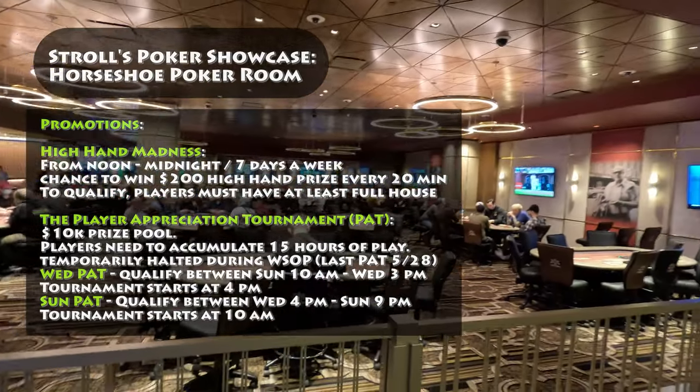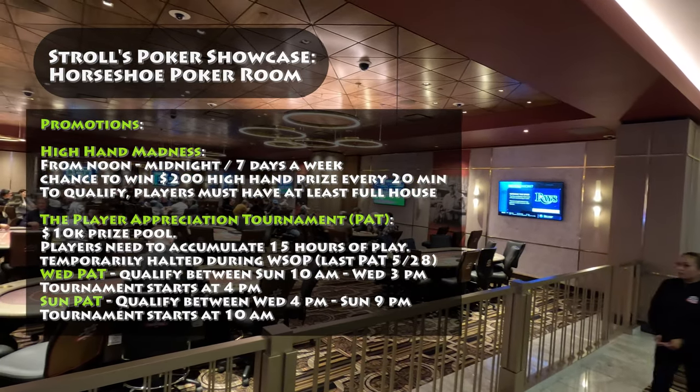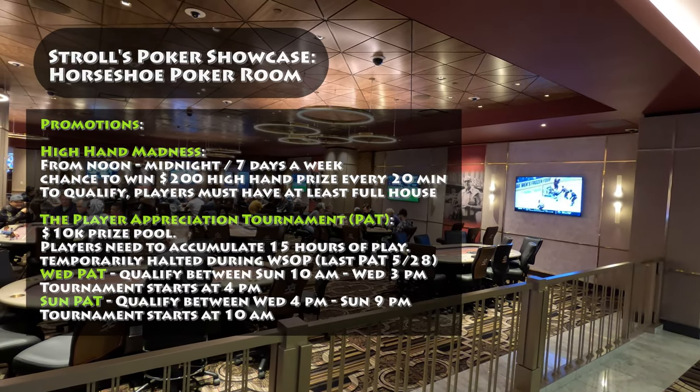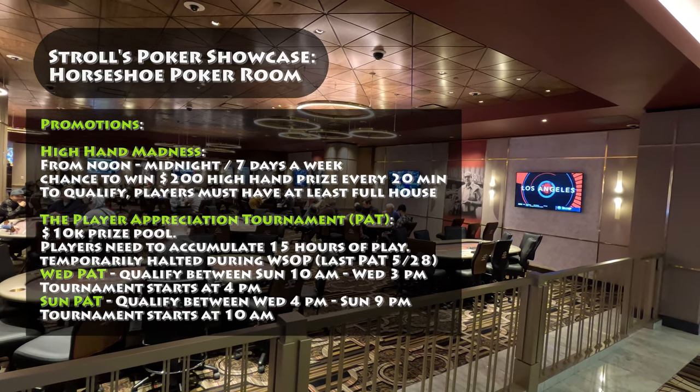To participate in the Wednesday PAT, players must qualify between Sunday at 10 a.m. and Wednesday at 3 p.m. The tournament itself takes place on Wednesday at 4 p.m. For the Sunday PAT, qualification begins on Wednesday at 4 p.m. and ends on Sunday at 9 a.m. The tournament starts at 10 a.m. on Sunday.